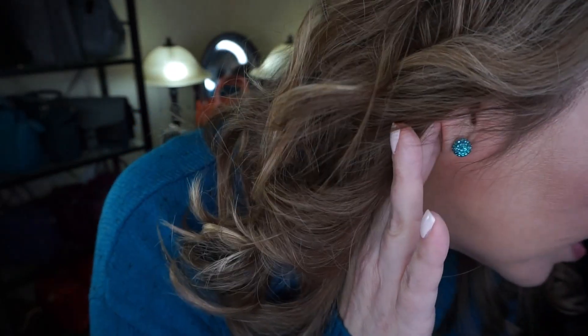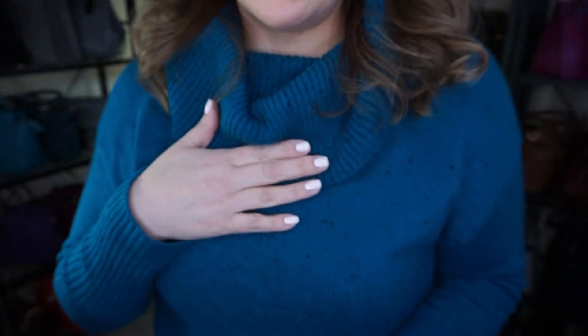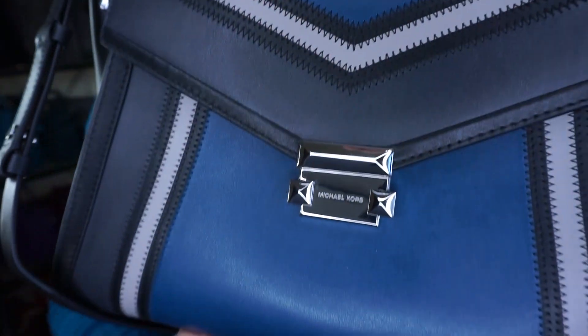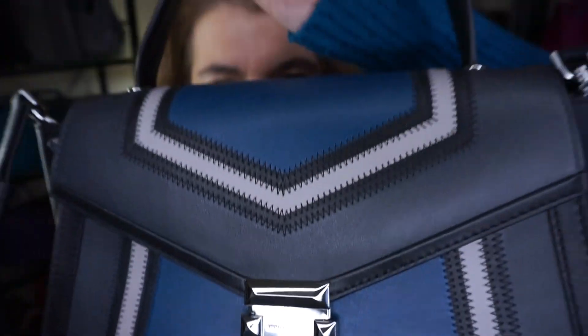So I wanted to show you these beautiful Hilberg and Burke earrings. I am wearing a turquoise color shirt I got last year from Ricky's, but I wanted to show you the purse of the day.